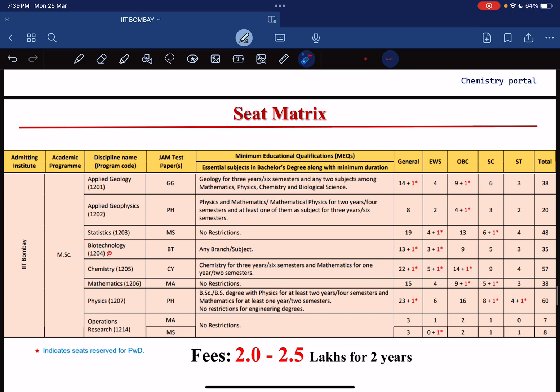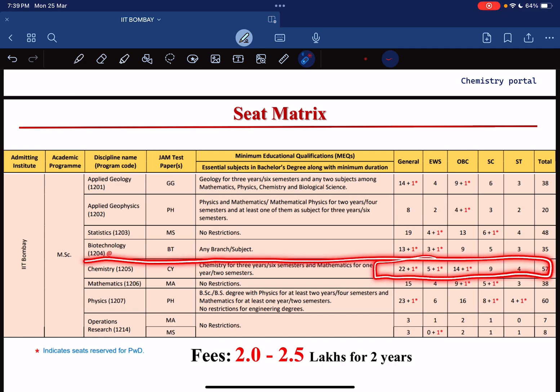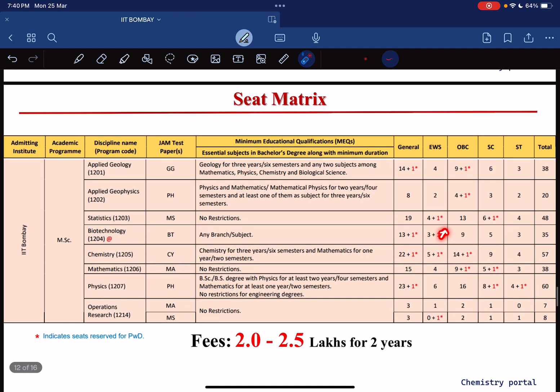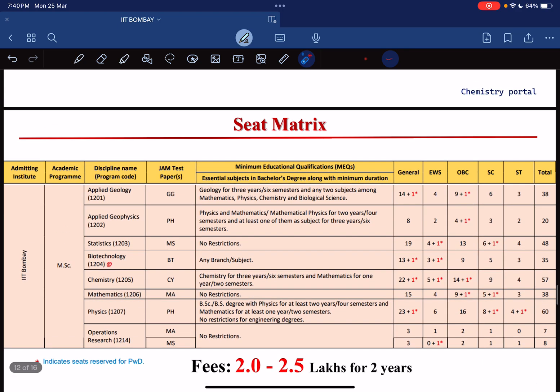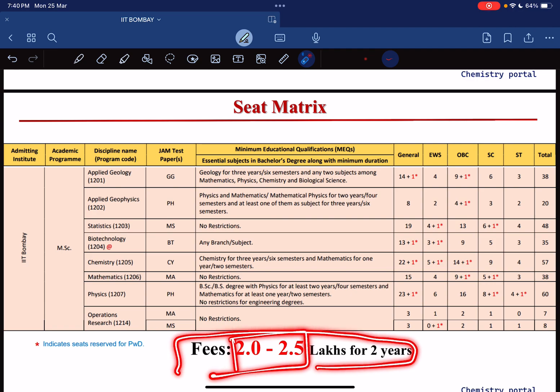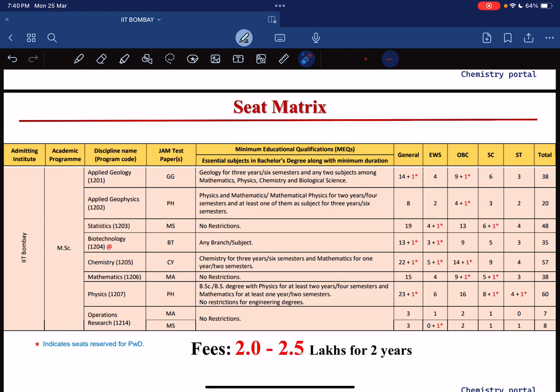Now let's talk about the seat matrix. In IIT Bombay we have approximately 57 seats for MSc Chemistry. Regarding BSc subject eligibility, the minimum requirement is chemistry for three years or six semesters, and mathematics for one year or two semesters. Star-marked seats are reserved for PwD candidates. The fees at IIT Bombay are approximately 2 to 2.5 lakhs for two years including all things — hostel, education, and everything. The fees are increasing yearly.